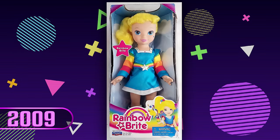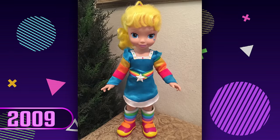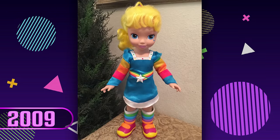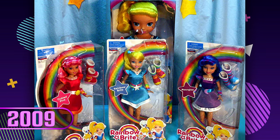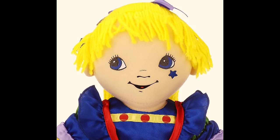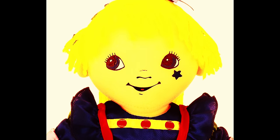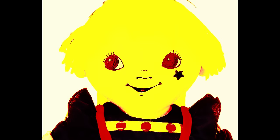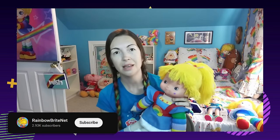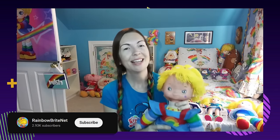Finally, the 2009 doll from Playmates released just after Christmas, completely missing the holiday season, and was the biggest commercial flop out of all the toy lines. There was also an online-only plush doll that released in 2010 on Toys R Us — this wasn't supposed to be played with, or looked at, or touched. Shout out to Rainbow Brite Net; a lot of this information came from their channel. They have a super in-depth video covering the history of Rainbow Brite dolls, so go check them out if you want more details.